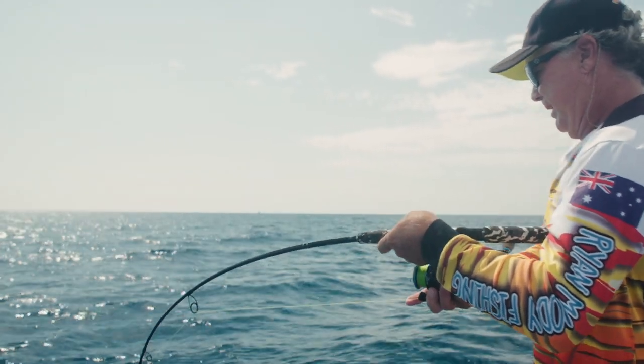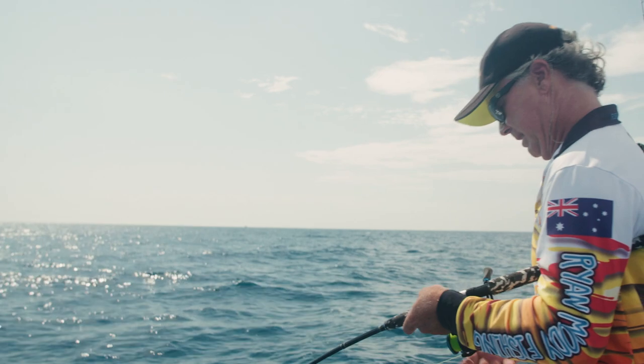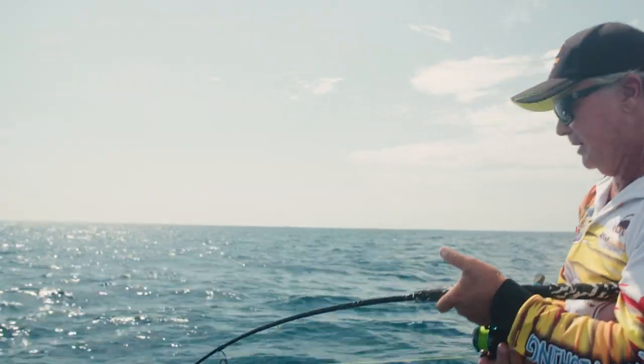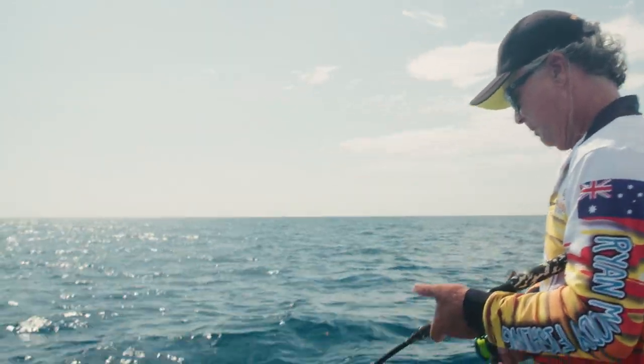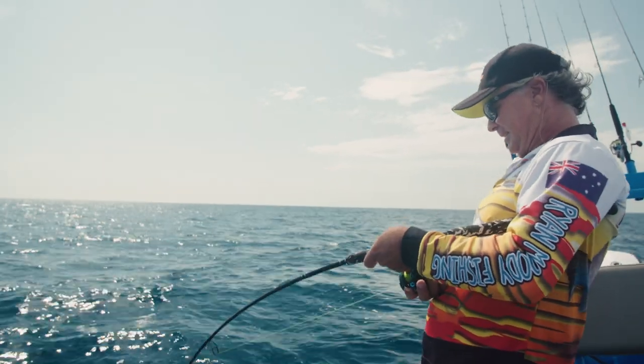We've only been able to get a few pelagics on the jigs, but I've changed over to a pilly to see if I can get these demersal fish interested. Definitely got something on here now — might be a big gold spot the way it's fighting.